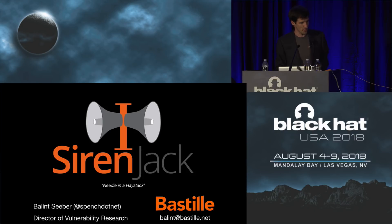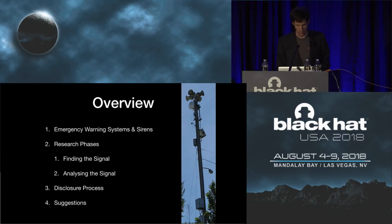I've got some props here on stage that I hope to show you a little bit later in the talk as well. I'll take you through the overview. I'm going to be talking about emergency warning siren systems in general, the phases of the research — the two big phases: finding the signal, analyzing the signal — the disclosure process, and suggestions looking into the future.